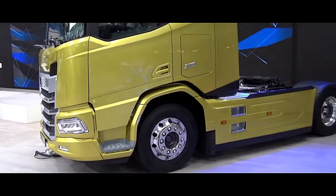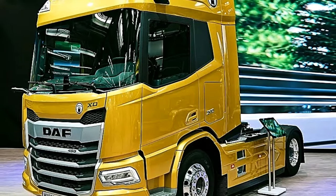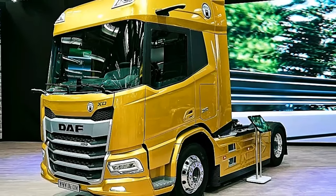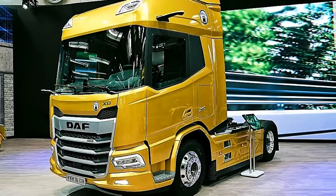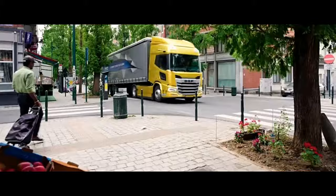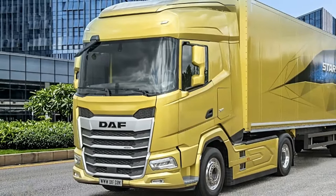The Darf XD interior does not only look good — it excels in comfort, with the added bonus of ultra-low noise levels. The seats have a new trim, and there are silver accents on the steering wheel. The walls, mattresses and curtains have new warm colours for a high class environment that makes every driver feel at home.